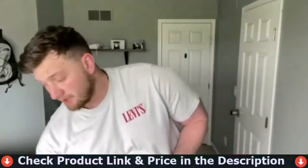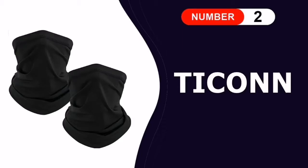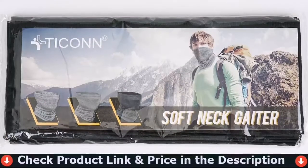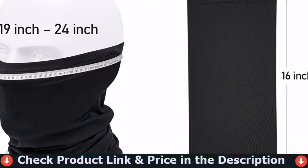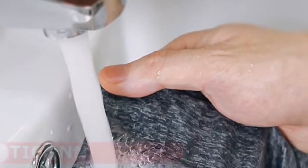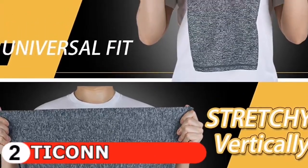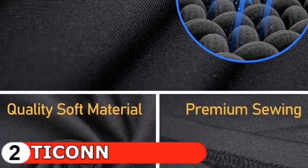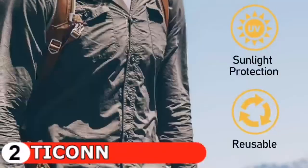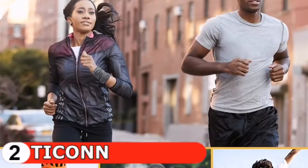Number two in this best neck gaiter list is the Tycon Neck Gaiter. If you want inexpensive gaiters that are actually a good deal and offer decent breathability, this is made of 92% polyester and 8% spandex. Its measurement is 16 inches by 9.5 inches but is stretchable for a universal fit and can be used for different purposes. The thin and lightweight material keeps you feeling cool and breathable during hot days, with no sticky feeling when sweaty, as it absorbs sweat and dries faster than non-sweat-absorbing materials.